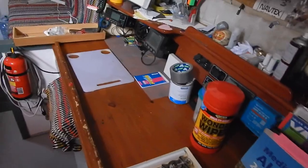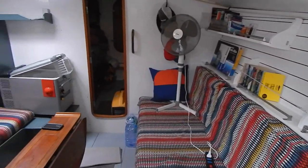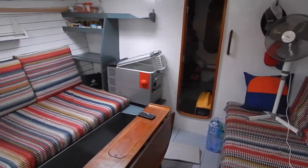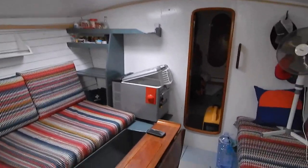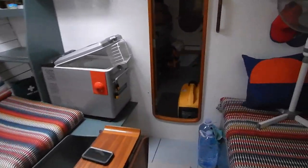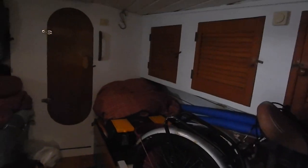Chart table here to starboard, and the seating converts to two berths equally either side. There's been new tanks fitted — diesel, water, black water — along with electrical work and plumbing work.